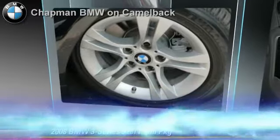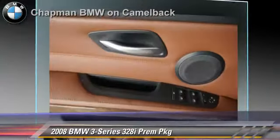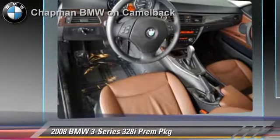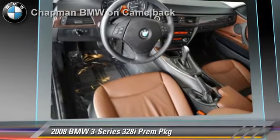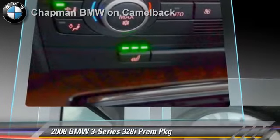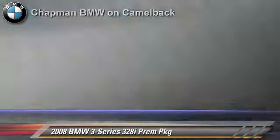The 2008 BMW 328i, powered by a 3-liter 6-cylinder engine with a 6-speed automatic transmission. This vehicle, with fewer than 20,000 miles on the odometer, gets up to 27 miles per gallon. This BMW features powered door locks, parking sensors, and premium package.